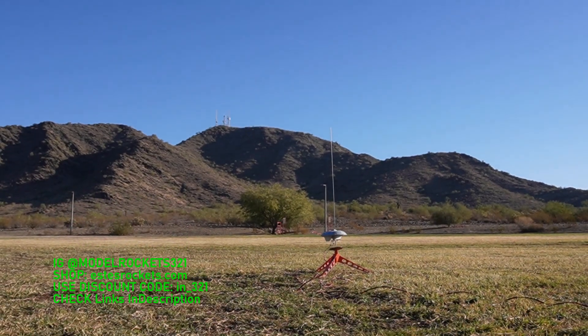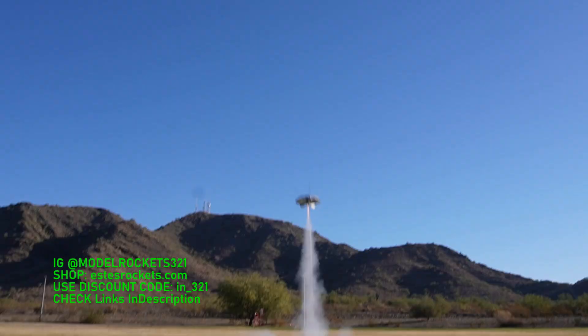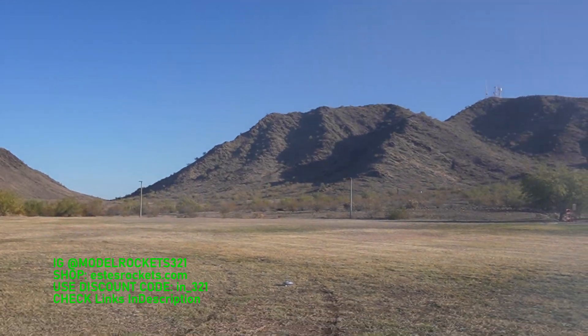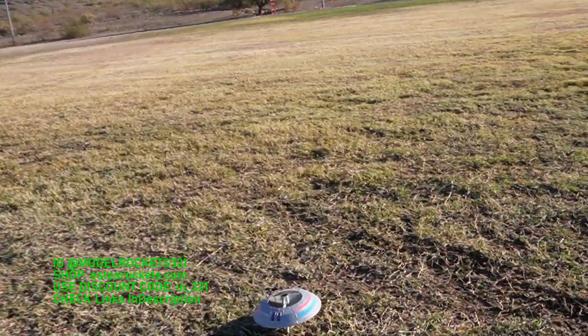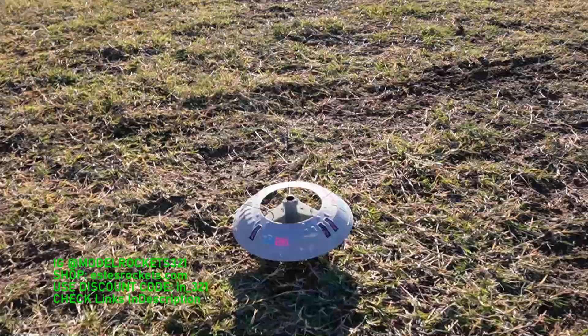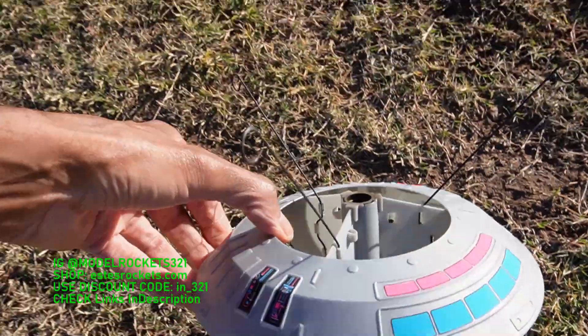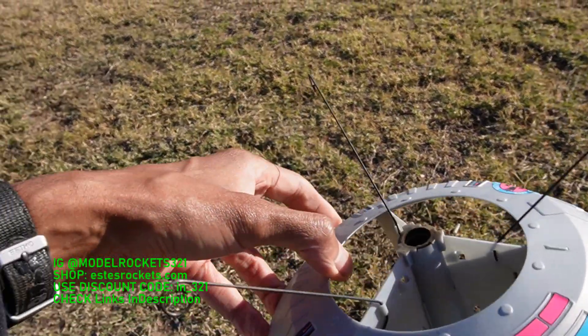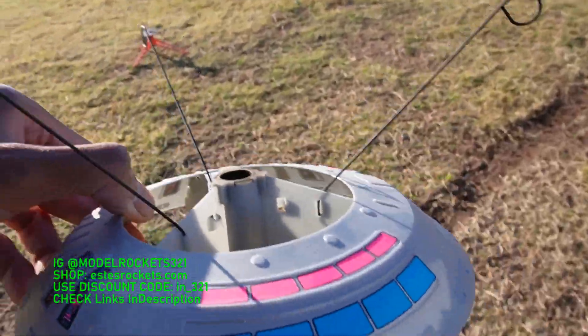We got the UFO, the flying saucer by Estes, going up in three, two, one. It flipped over and it's coming down — check him out. He landed. I gave the warning but the plane still wanted to fly close by, but not too bad — he knew what he was doing. UFO on the ground, pretty nice flight. Shout out to the person that sent me extra antennas in the P.O. box — that was cool. Good flight.